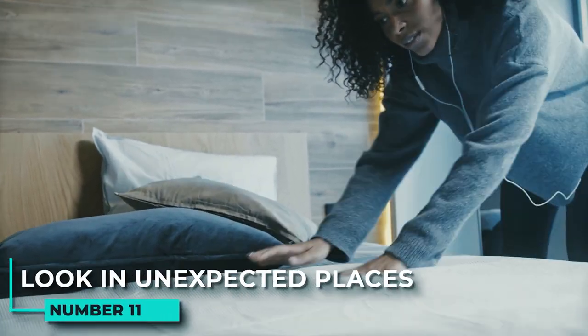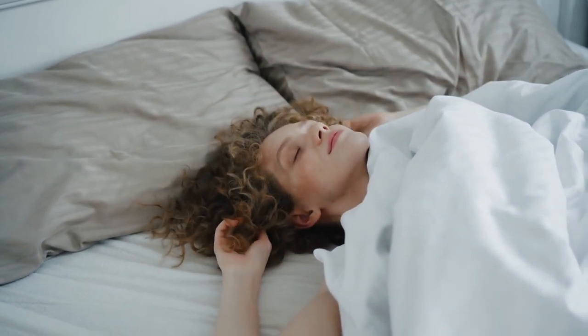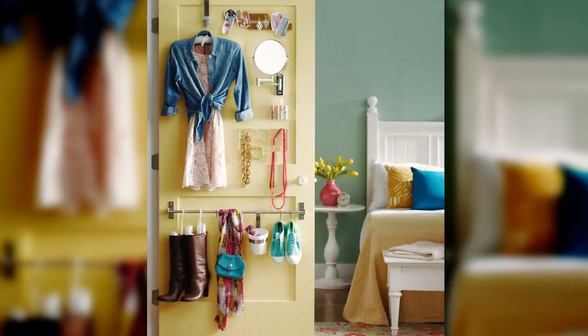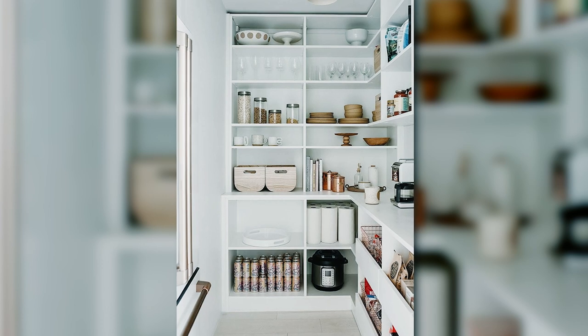11. Look in unexpected places. Even if you think you don't have enough space in your home, there are always ways to make the most of it. For example, you can install hooks or holders to plan out your outfits for the week. Similarly, small spaces like pantry shelves and medicine cabinet shelves can be perfect for storing items like spices or toiletries.